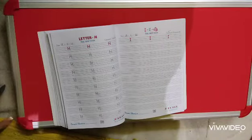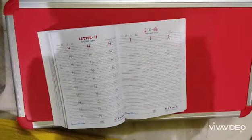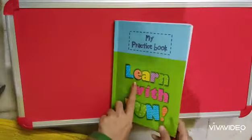Hello my dear kids, today we are going to study English subject in which you have to open your English workbook.